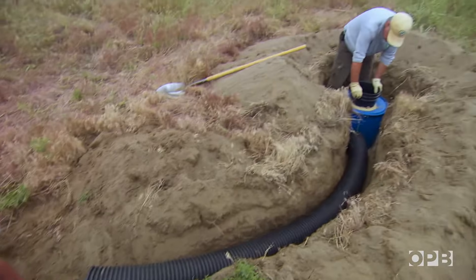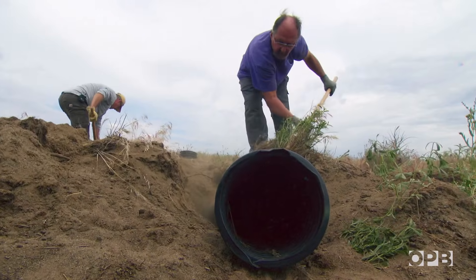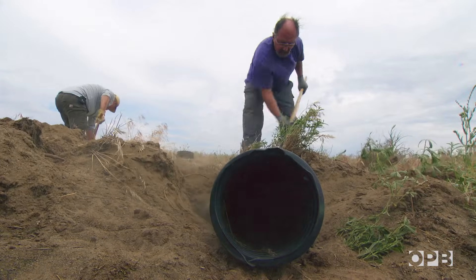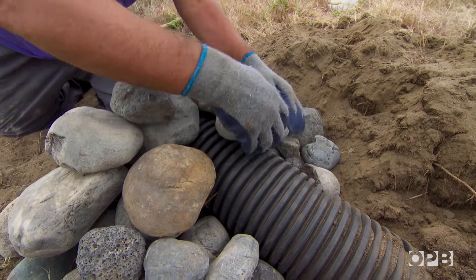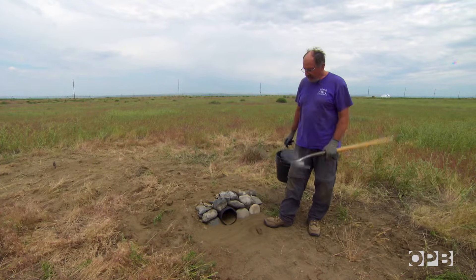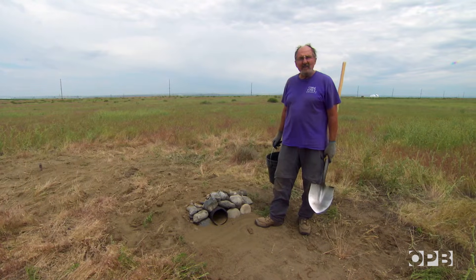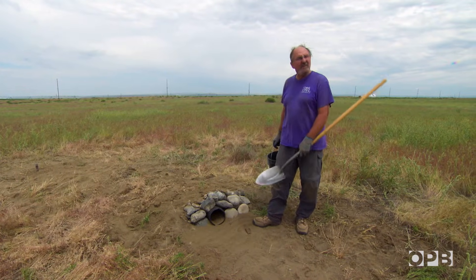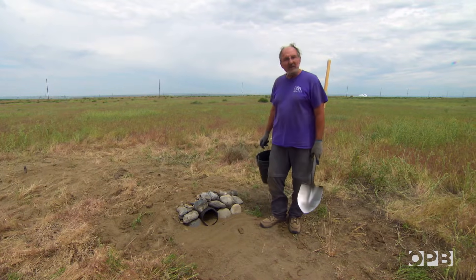Our nest chamber is finished. We've got a backfill. Our tunnel is good. We've lined the tunnel with sand and armored the front entrance. We're done with the site, and now we'll let the owls find it. Our experience has been that it may well be by this time tomorrow there are tracks — they find it overnight. Their whole life depends on burrows, and they know how to find them. So we're good here.